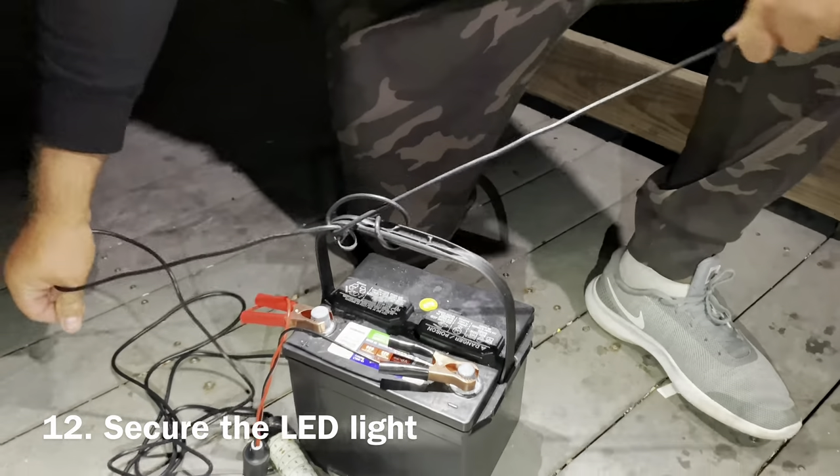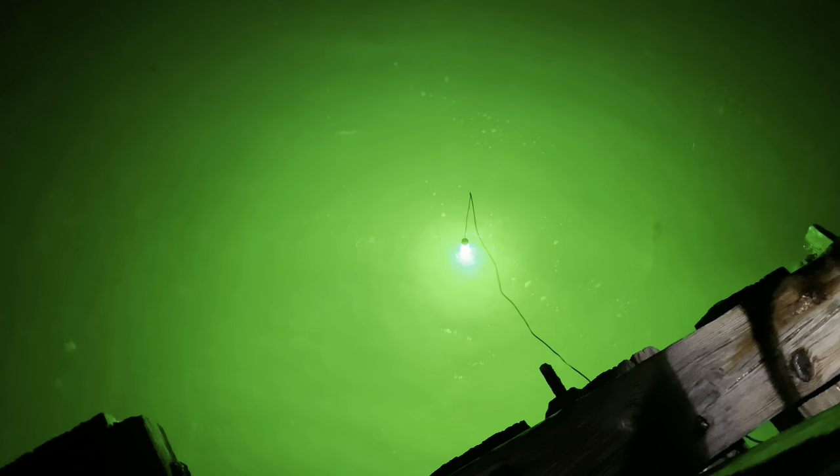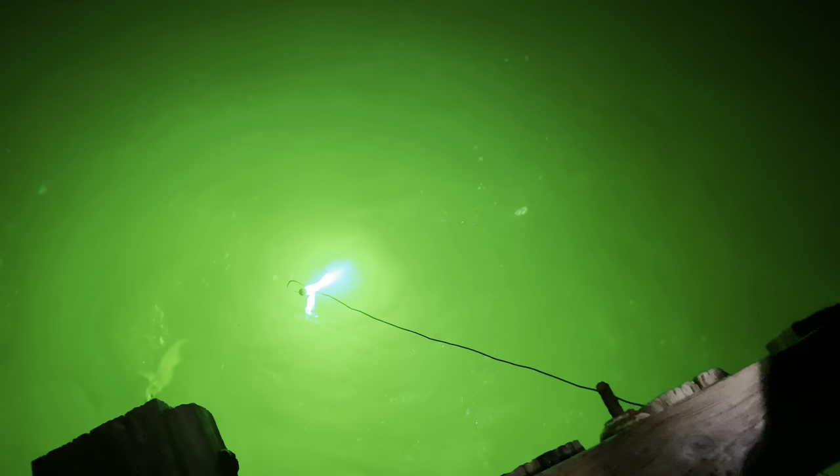Number twelve. Secure the LED light. Once, we hooked a fish and it wrapped around the cable and pulled the LED light off the pier and into the water. High current carried it away, and we were never able to retrieve it.